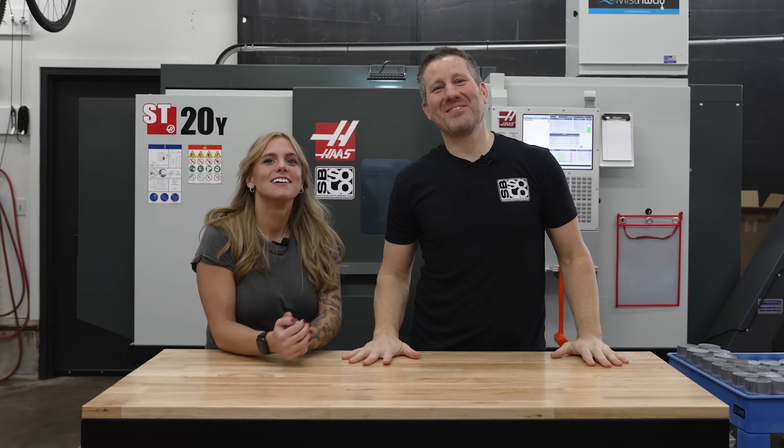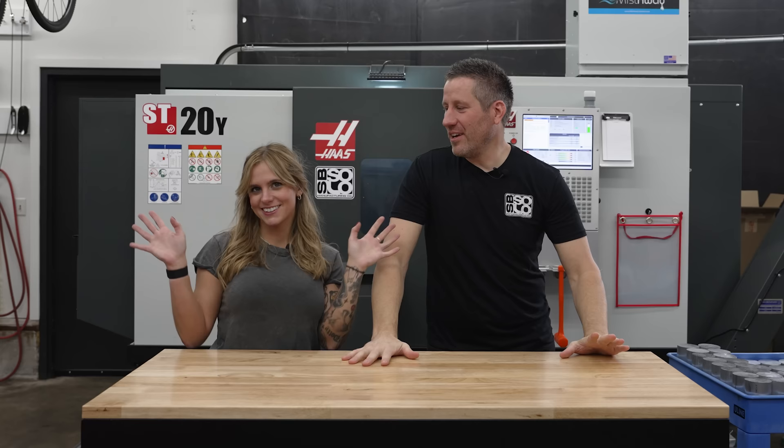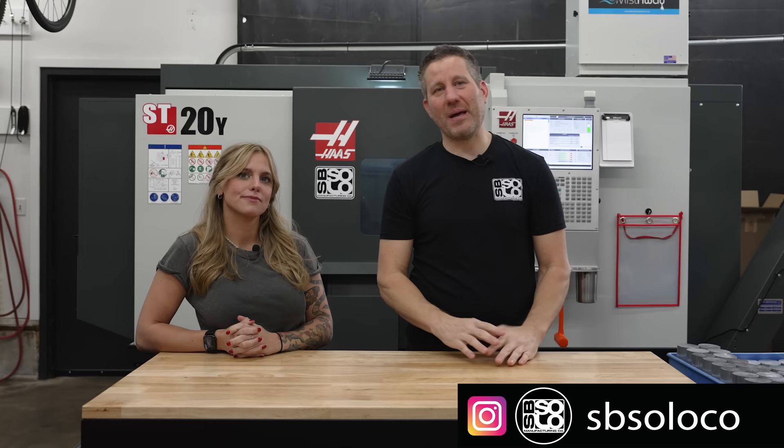Hey guys, my name is Sean Brown, owner of SPSolo Manufacturing. This is my girlfriend Anita, where you may have seen her on my Instagram page SPSoloCo, where we do some videos. It's a new page, but I love making videos. We've done a few serious videos about machining, so it's pretty fun.